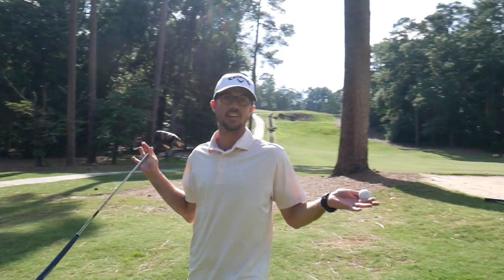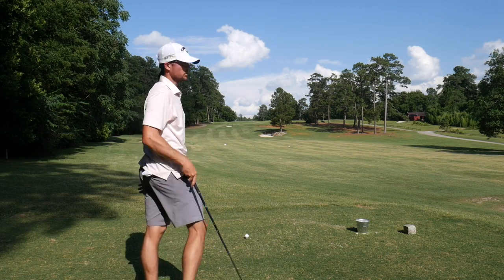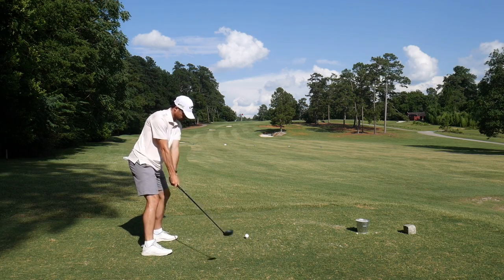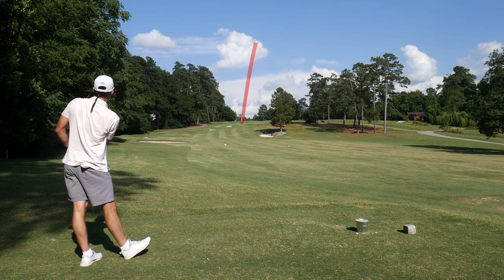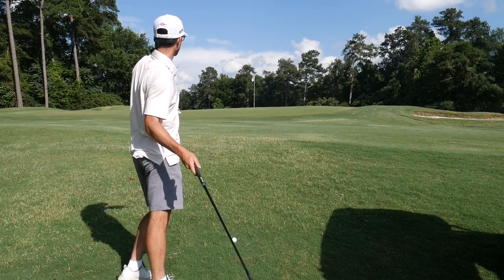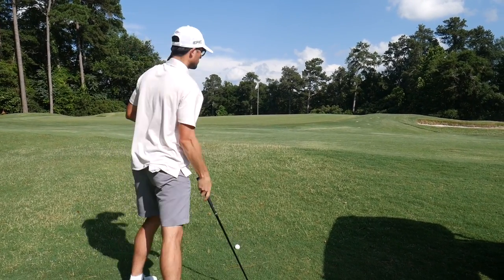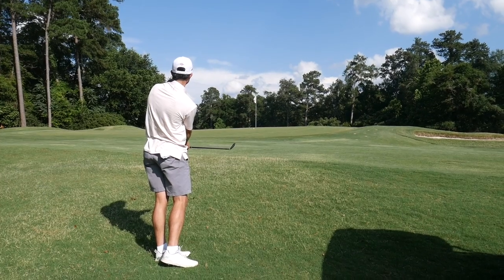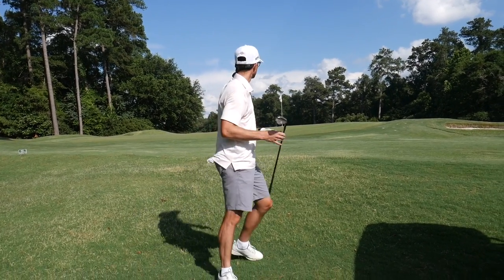Hole 17, 10 under par, drivable par four. Just a full three wood, probably like 275 to that pin. Just a little bit. By a little bit I meant a lot bit. Got a 54 degree, going to try to land it halfway up that hill, let it take one hop, slow it down, and then trickle over — pin is in a pretty tough spot. So close — about 10 feet short, but that was really close.